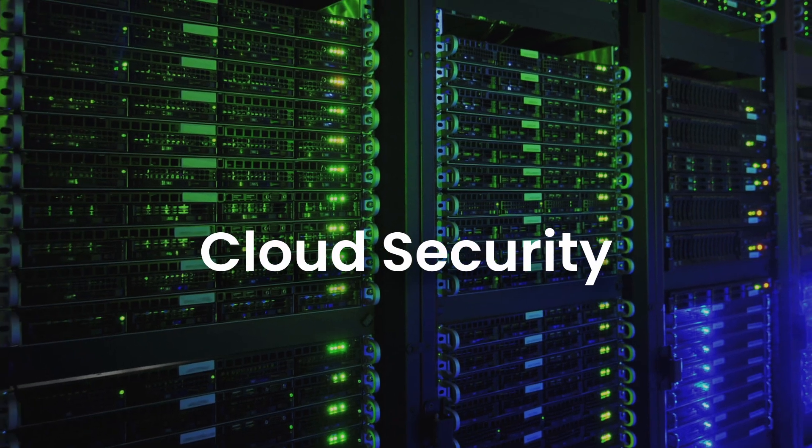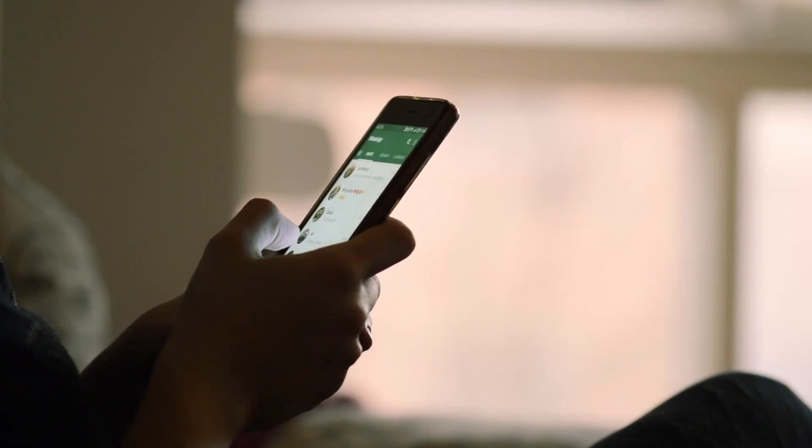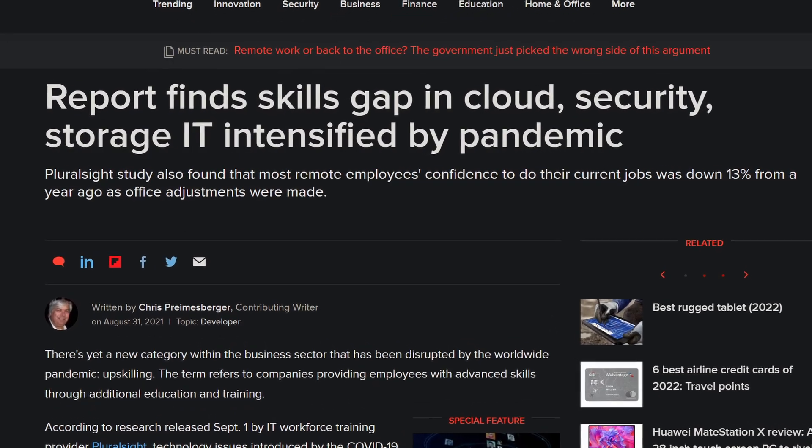Number one: cloud security is a big deal. I cannot stress this enough. If you're looking for a job in AppSec right now, you need to know cloud security. Remember all those companies that were scrambling to make new apps in the pandemic? Pretty much all of those operate on the cloud — from handling online transactions to storing sensitive user data. There's a massive shortage of cloud security talent right now. With the right skills in AWS, Azure, or GCP security, you could be filling those vacant spots.